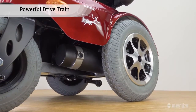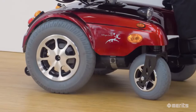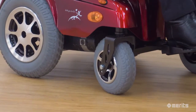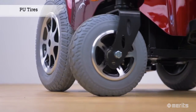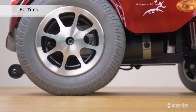The P301's powerful drivetrain makes climbing inclines easy. The two 14-inch aluminum cast rear-drive wheels, coupled with the two 8-inch front caster wheels, offer great strength and maneuverability. The wheels are outfitted with polyurethane tires, thereby eliminating the fear of a flat tire.